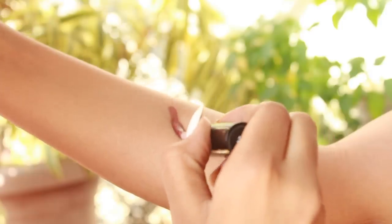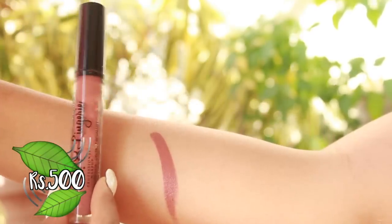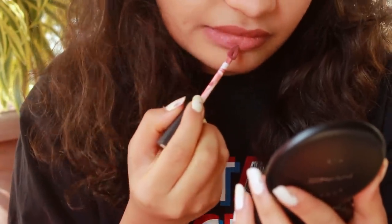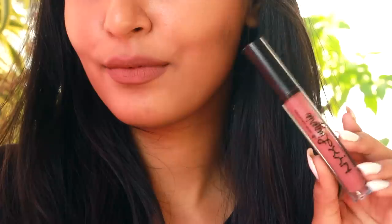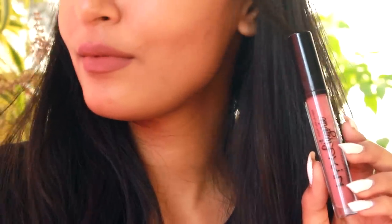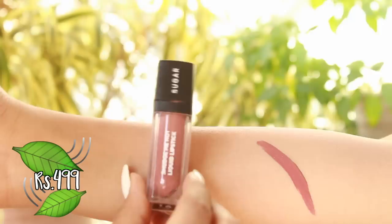The next liquid lipstick is by NYX in their Lip Lingerie line, in the shade Cabaret Show. This is my all-time favorite nude — if you're looking for an everyday nude, I would say go for this one. It has heavy brown undertones, but once it dries it looks very different, and this is what it looks like on me and on my friend.